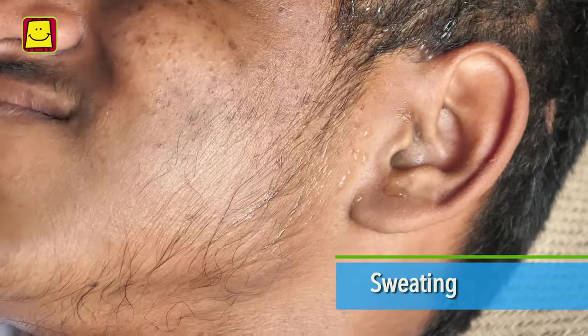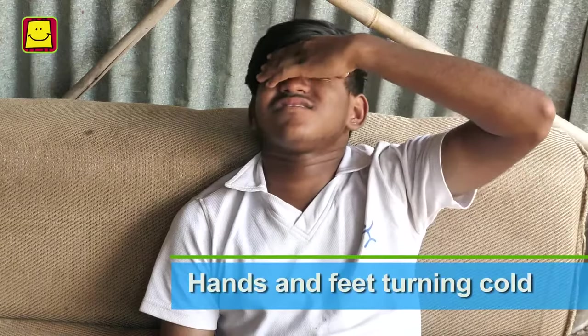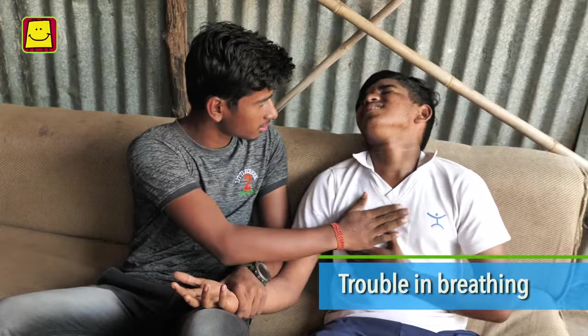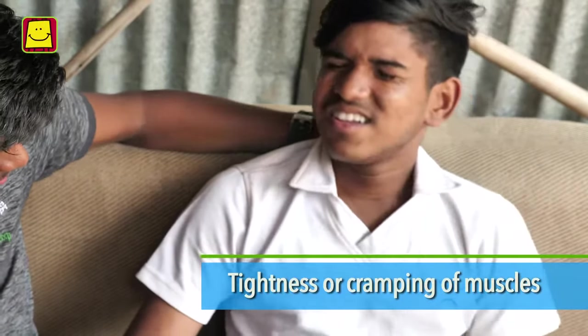Sweating. Excessive salivation. Hands and feet turning cold. Restlessness and dizziness. Trouble in breathing. Tightness or cramping of muscles. In case of any of the symptoms mentioned, rush the patient to a hospital without wasting any time.